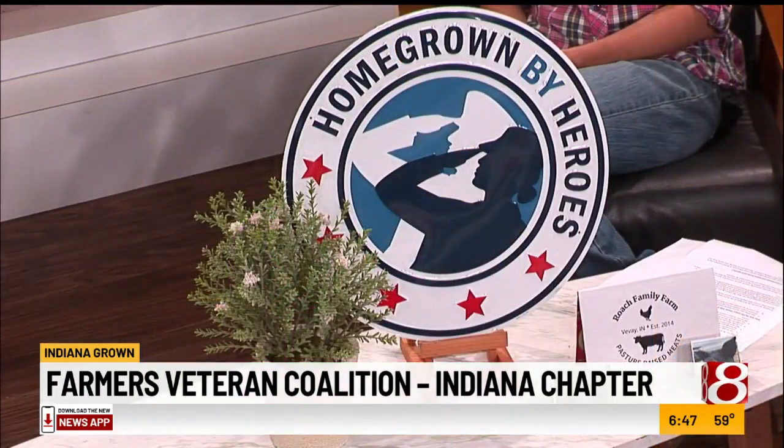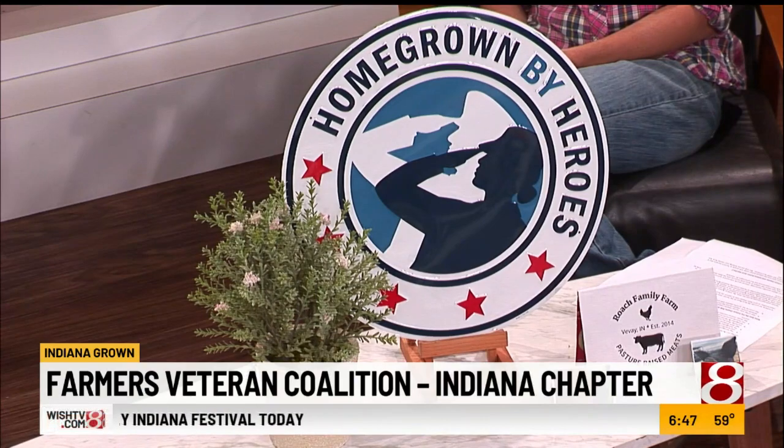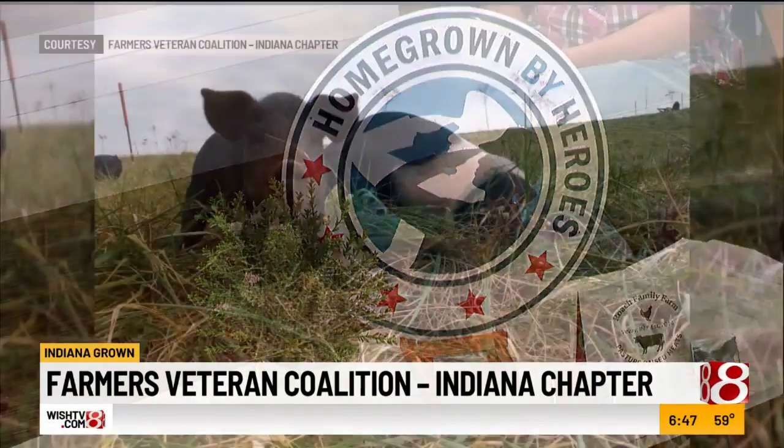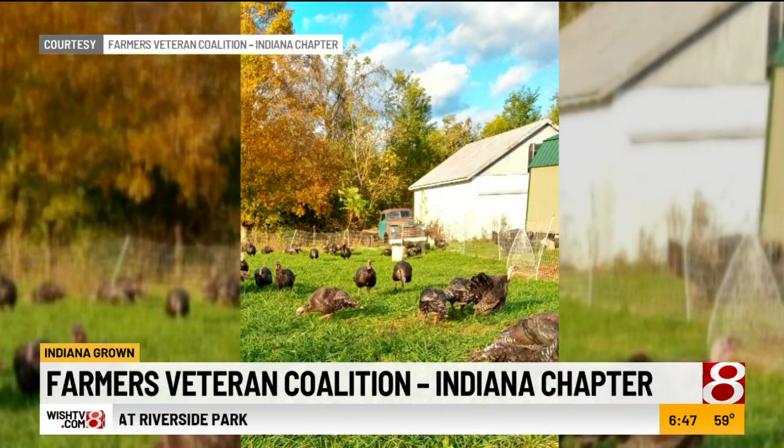So consumers should look for the Homegrown by Heroes logo as they're buying these products. Veterans kind of look for something to do when they get out of the service, and agriculture just seems to be a great avenue for them. Indiana has some great programs, one of them called Indiana AgVets, and they stipend veterans to get into agriculture and learn about it.